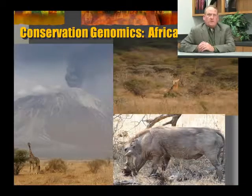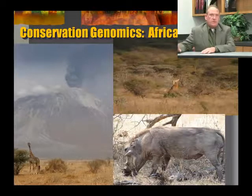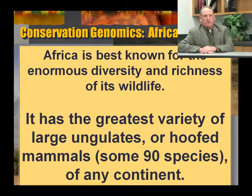Conservation genomics with African wildlife — why Africa? Why is Africa the place to go to start applying these genomic technologies? Africa is best known for its enormous diversity and richness of its wildlife. It has the largest variety of large ungulates — hoofed mammals — over 90 different species, of any continent on Earth.